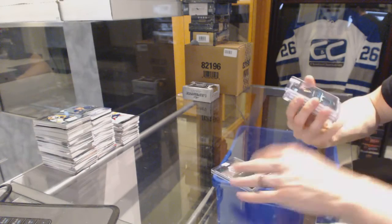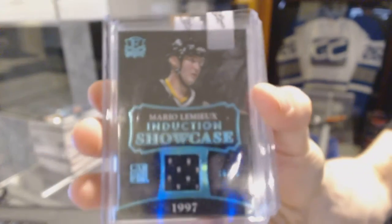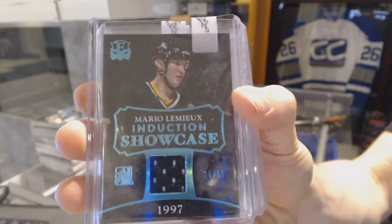And we've got an Induction Showcase Jersey Blue, numbered 15 of 15 for the Pittsburgh Penguins — Mario Lemieux. 15 of 15 for the Penguins, Mario Lemieux.